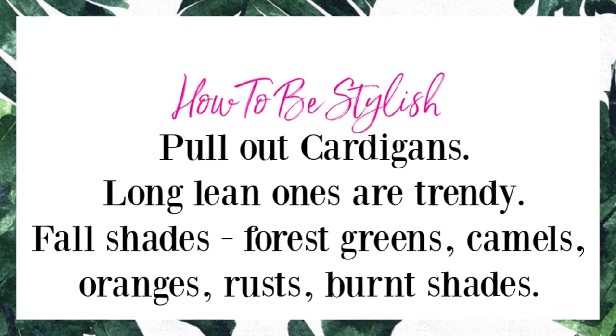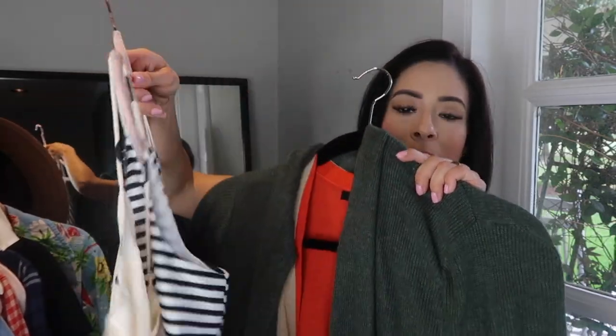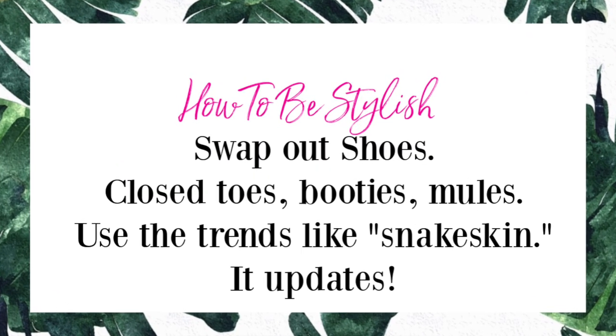The third item would be cardigans. This is a great one by Leith in a moss green color from Nordstrom. This camel one is from Target, and then this bright pumpkin-colored one from Halogen at Nordstrom. All three are very long, duster-style cardigans, which are very in this year. Some black Spanx would look phenomenal with these — throw them on top of your camisoles, even with a patterned camisole underneath.